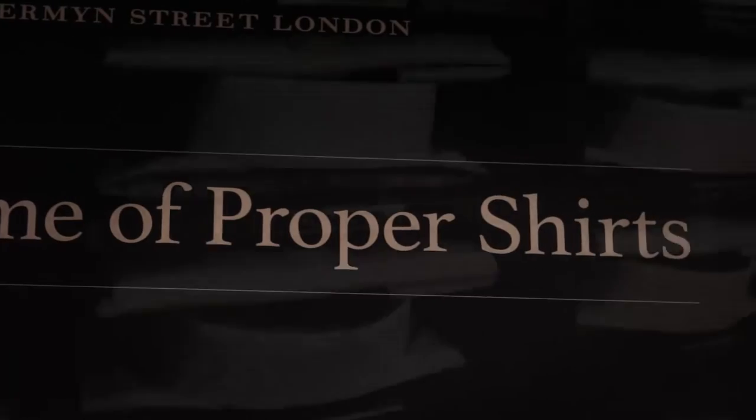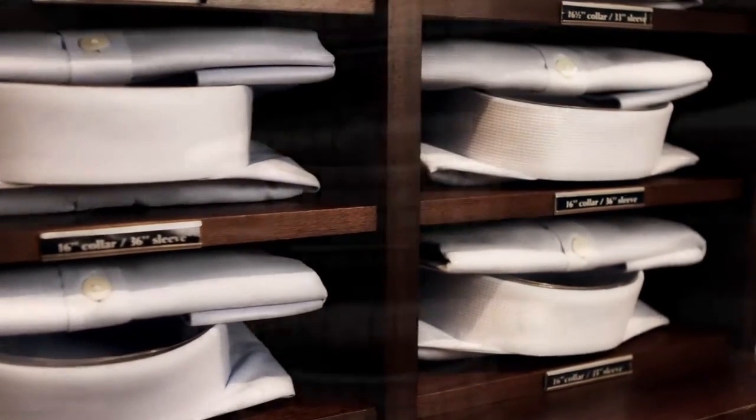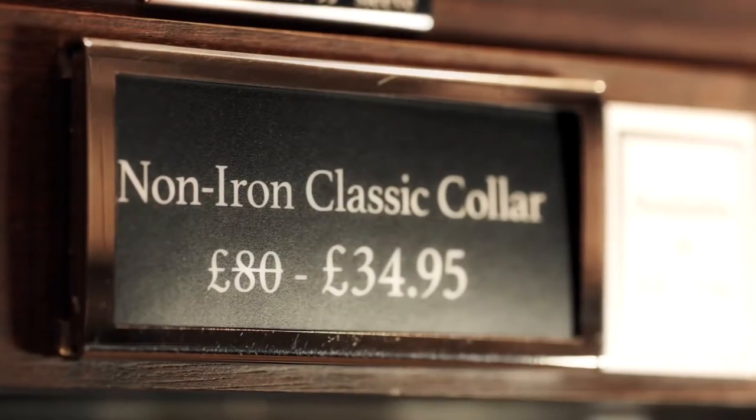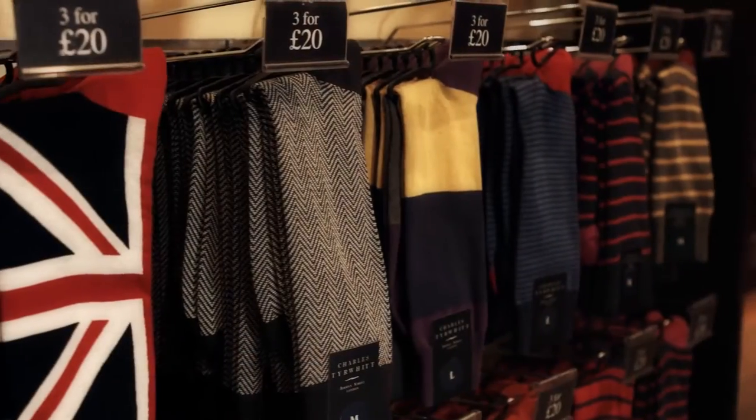Over the last six years, Charles Tyrwhitt has grown from around 50 million turnover and this year will make around 175 million. We have 16 stores in the UK, one in Paris and five in the US.